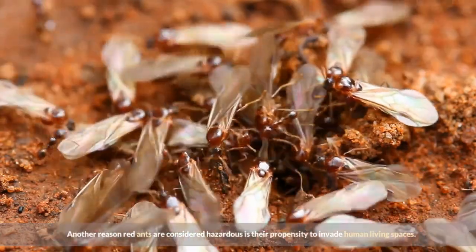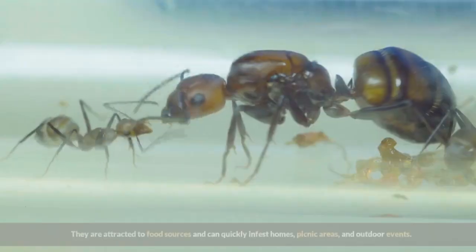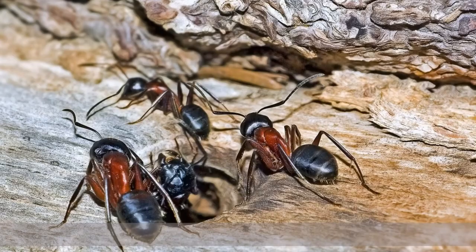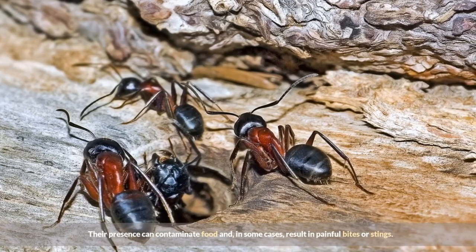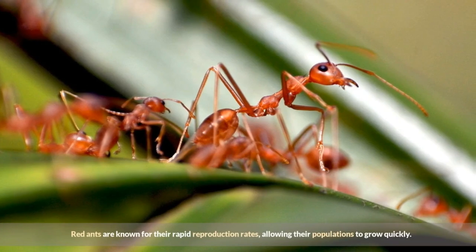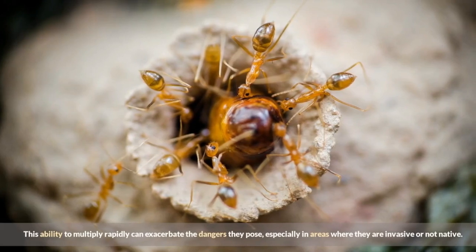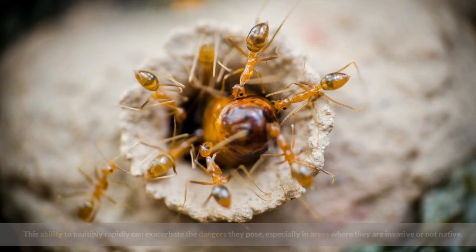Another reason red ants are considered hazardous is their propensity to invade human living spaces. They are attracted to food sources and can quickly infest homes, picnic areas, and outdoor events. Their presence can contaminate food and, in some cases, result in painful bites or stings. Red ants are known for their rapid reproduction rates, allowing their populations to grow quickly. This ability to multiply rapidly can exacerbate the dangers they pose, especially in areas where they are invasive or not native.